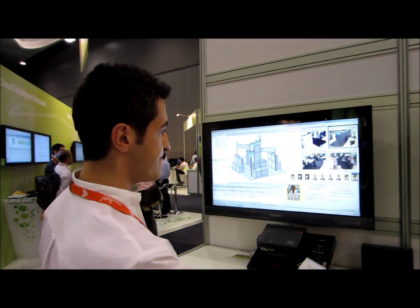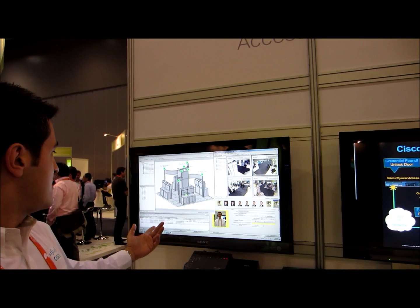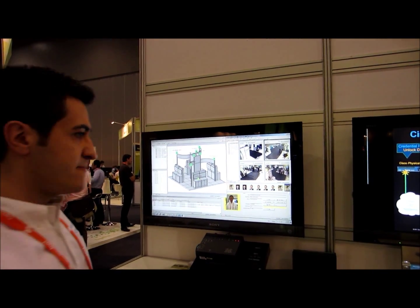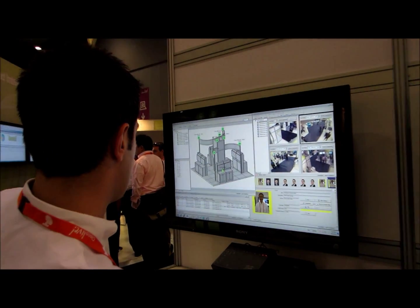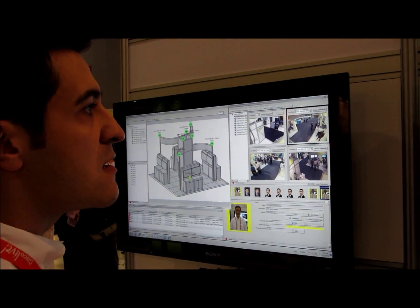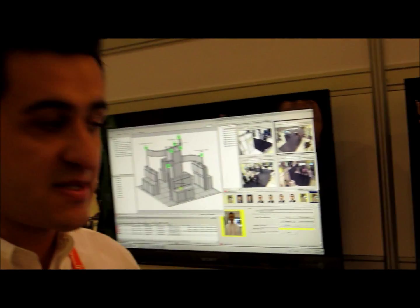As you can see here, we will see the alarms popping up, and also the PTZ camera pointing to where we are interested.